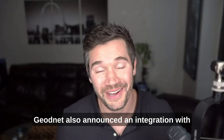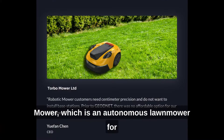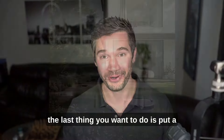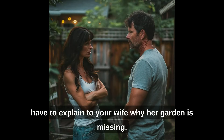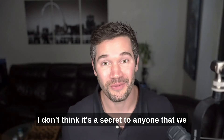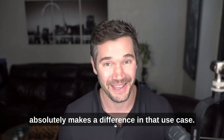GeoNet also announced an integration with a company called Deep Sand Technology, which provides automated tractor solutions. They also announced a partnership with Torbo Mower, an autonomous lawnmower. The precision definitely matters there — the last thing you want is a Roomba lawnmower bouncing all over your backyard destroying your garden. The next category is autonomous vehicles. We are moving to a self-driving vehicle society, and the difference between a couple of meters and centimeter-level accuracy absolutely makes a difference.